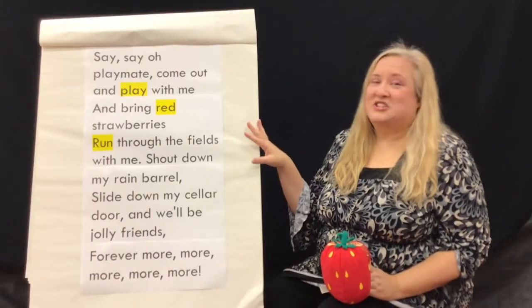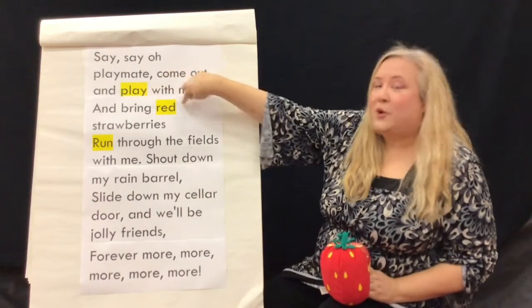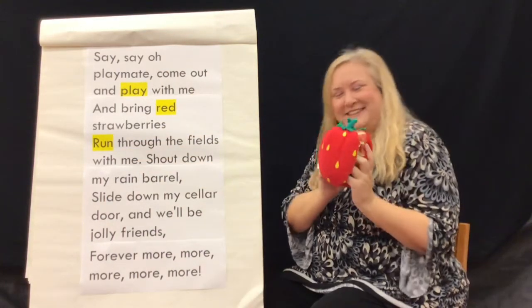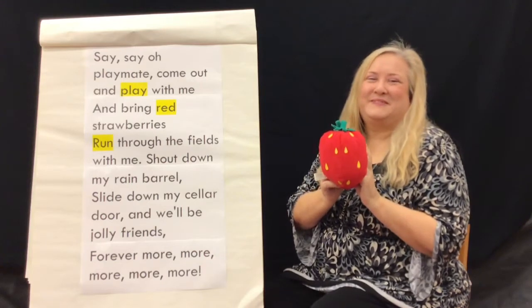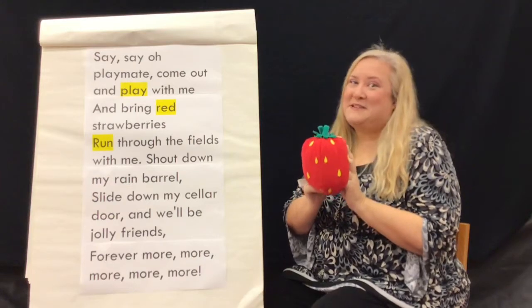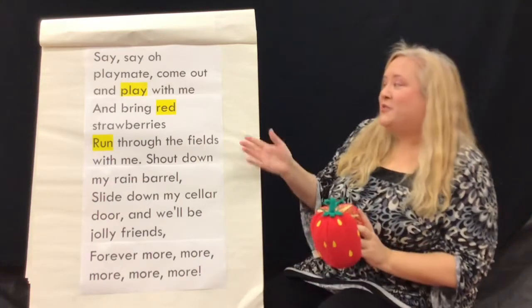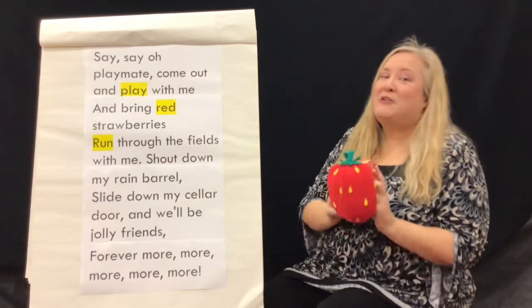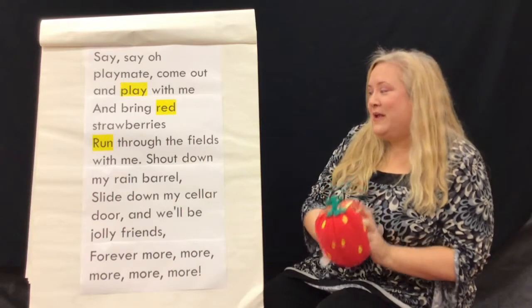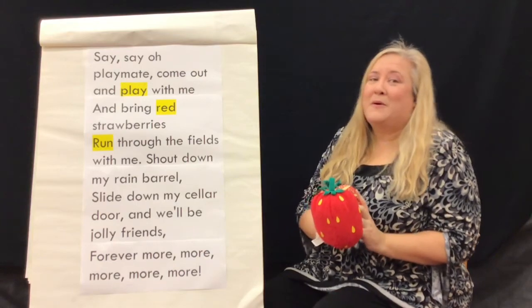This variation of Say Say O Play Me has three of our sight words: play, read, and run. Sing along with me. Say Say O Play Me, come out and play with me, and bring red strawberries. Run through the fields with me. Shout down my rain barrel, slide down my cellar door, and we'll be jolly friends forever more, more, more, more, more, more.